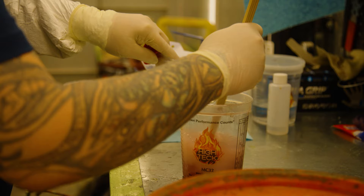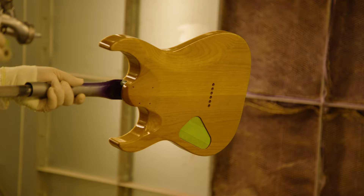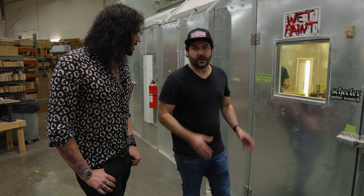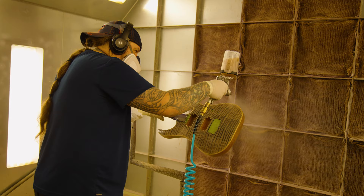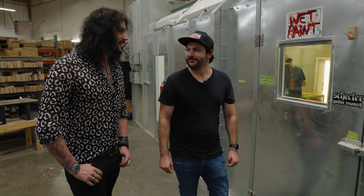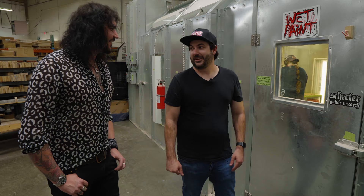Next, everything comes over here and gets painted. This is Chewy — he's our painter and he's incredible, does lots of really great work. He's doing some clear coats right now, but he does everything that comes through here. Super high attention to detail. You can see them glistening through the window — they look like a glazed doughnut, honestly. He's been doing it for years and he's quite a famous name in the guitar painting world — he's painted one or two very special guitars for a couple of famous people. We're very lucky to have him.